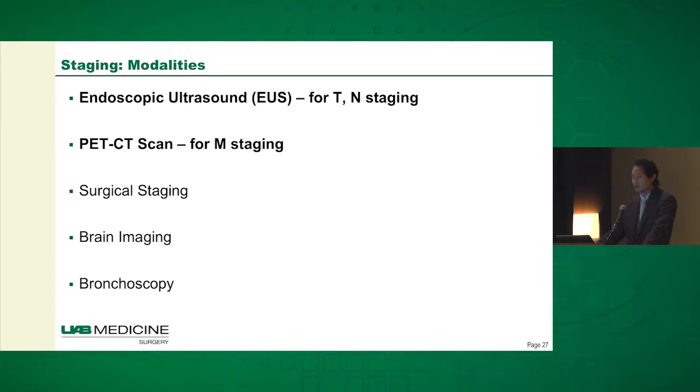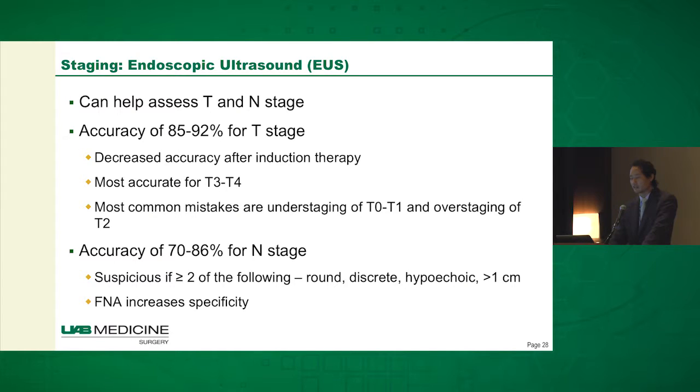How do we stage patients? The main modalities are EUS, which is primarily used for T and N staging, and PET-CT scan for M staging. Things like surgical staging, brain imaging, and bronchoscopy can be done on a much more selective basis. EUS really helps you best assess the T and N stage. It's fairly accurate but not perfect. After induction therapy the accuracy does suffer. It's probably most accurate for finding T3 and T4 lesions, and tends to under-stage T0 and T1 and over-stage T2. It's a little less accurate for N staging, although you can use FNA to increase the specificity of the test.